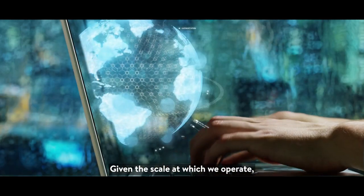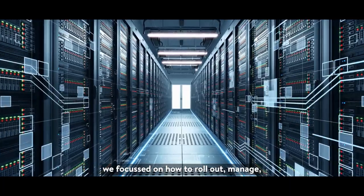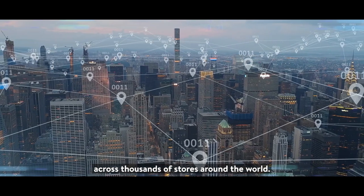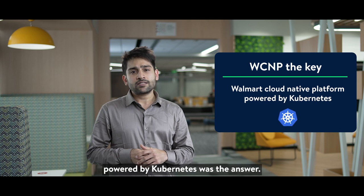Given the scale at which we operate, we focused on how to roll out, manage, and deploy our apps consistently across thousands of stores around the world. Walmart cloud native platform powered by Kubernetes was the answer.